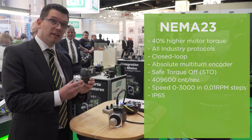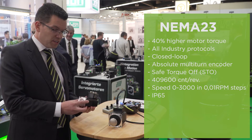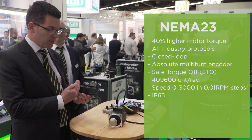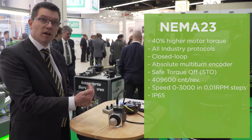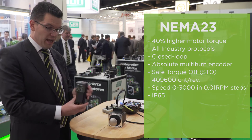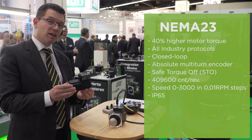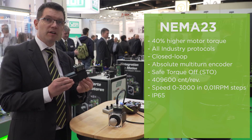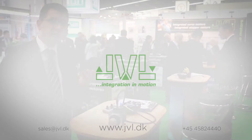Not only did we shrink it, we've made it 40% higher torque by adding permanent magnets. So this is a NEMA 23 integrated stepper motor with a driver, controller, PLC, Ethernet protocol, and Ethernet switch — everything embedded in one small package. This was based on customer feedback from every time we've been here. This is the product that most people have asked for, and now we finally have it.